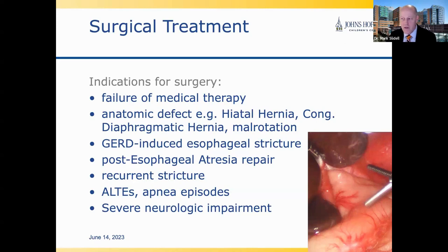We also treat recurrent strictures and ALTIs — acute life-threatening events — in babies who have apnea episodes where we determine reflux is causing those episodes as acid refluxes into the esophagus and sometimes the lungs. Some children with severe neurologic impairment undergo reflux surgery, and some patients are referred to us who need a re-operation.